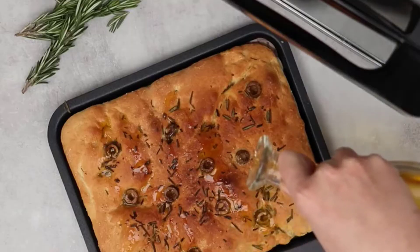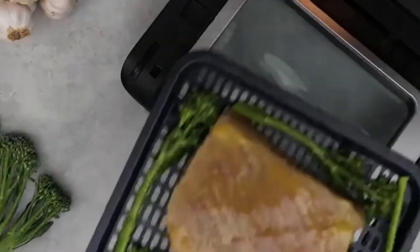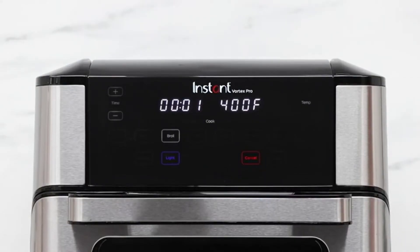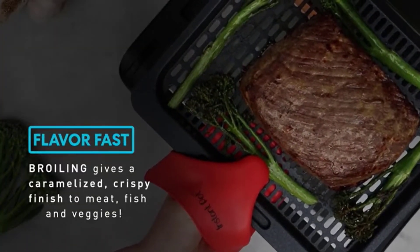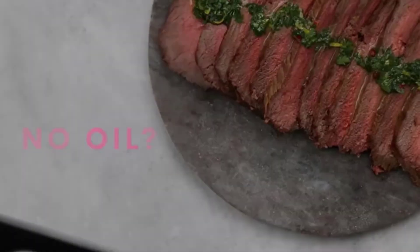The Instant Vortex Pro delivers all the crunch and tenderness of deep frying with 95% less oil. The glass panel on the oven door takes the guesswork out of air frying and cooking. Easily select temperatures from 95 to 400 degrees Fahrenheit. It holds enough food for growing families preparing side dishes and appetizers, and includes built-in safety features including overheat protection and auto-off.